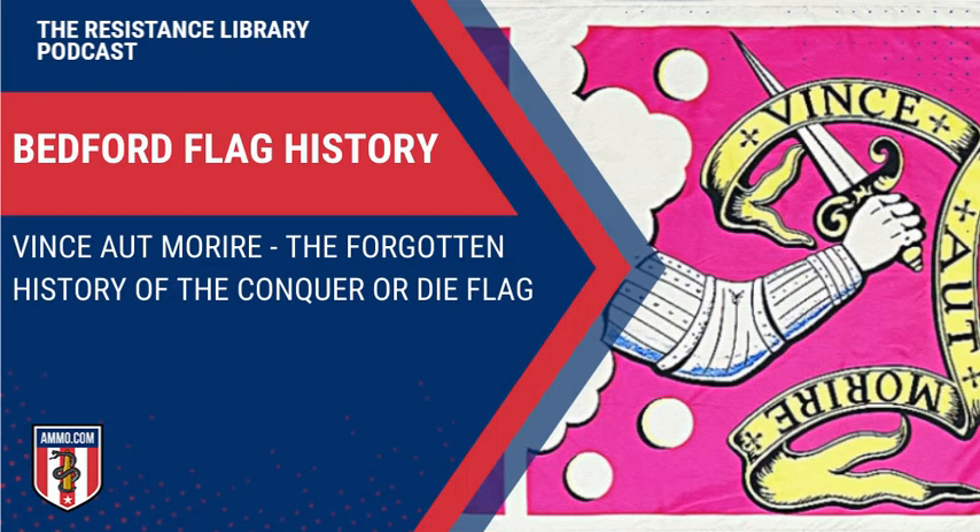Personal freedom, political liberty, and free speech defended by force of arms if necessary. Welcome to the Resistance Library from Ammo.com, where we believe that arming our fellow Americans both physically and philosophically helps them fulfill our Founding Fathers' intent with the Second Amendment to serve as a check on state power.